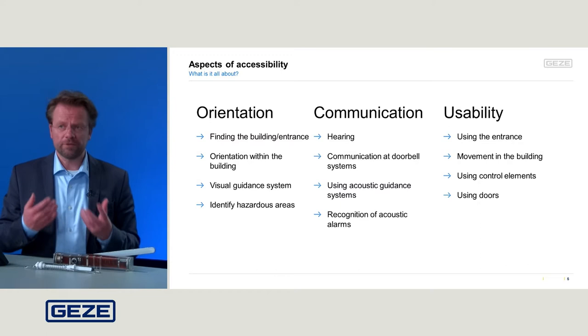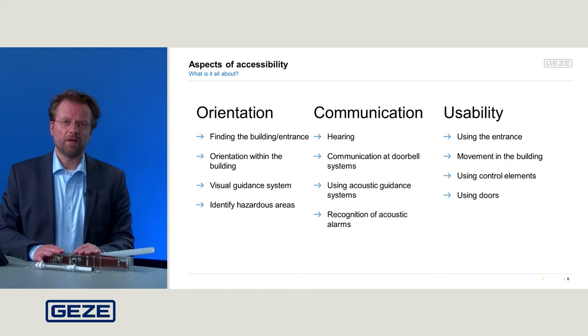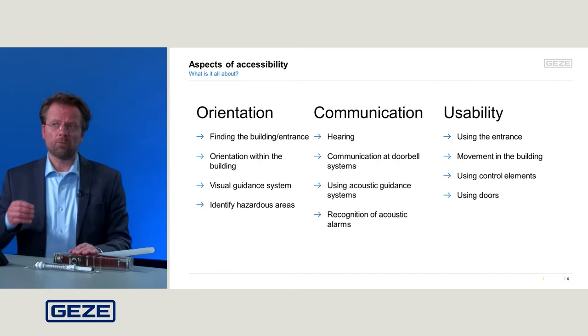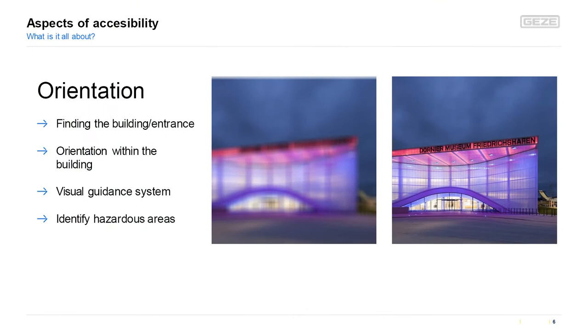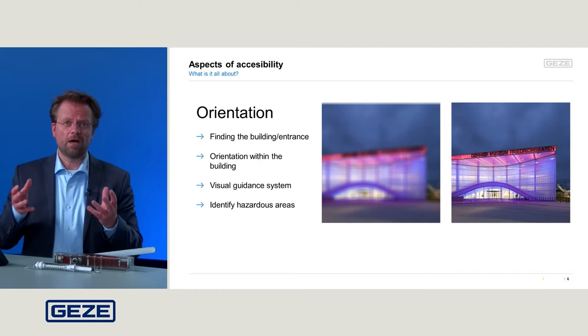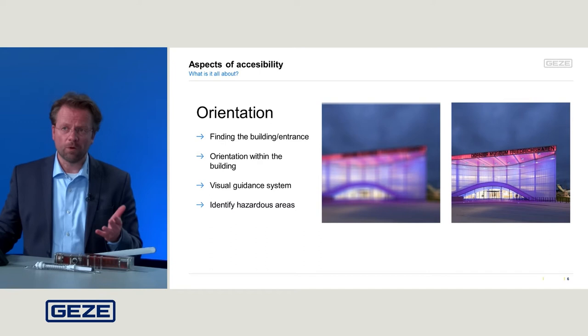It's not just about how easy it is to open. It's about orientation, communication, and usability — there are so many aspects, especially relevant for doors. What about orientation? It's not just orientation when standing right in front of a door — it's orientation outside the building. Is there something we can focus our view on? Are the entrances really visible? Is there a strong contrast so we can clearly identify where we need to go?